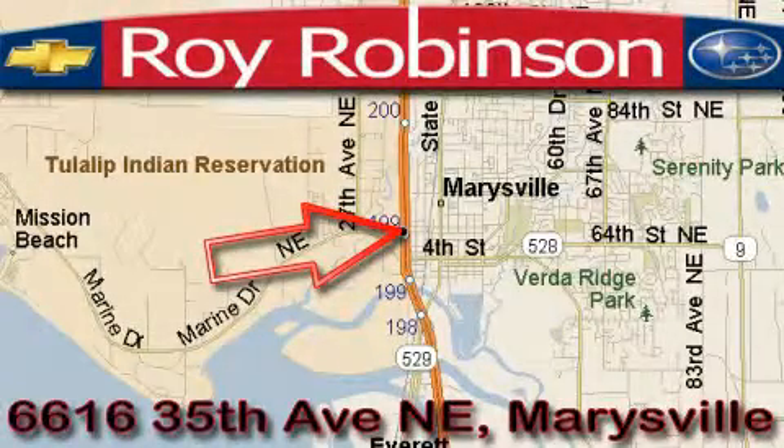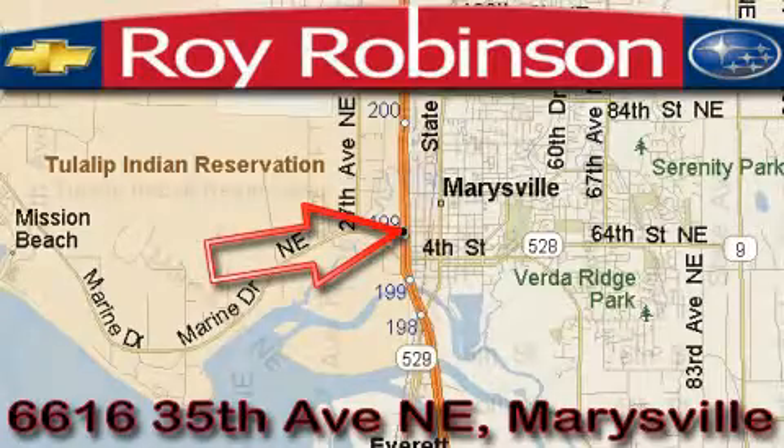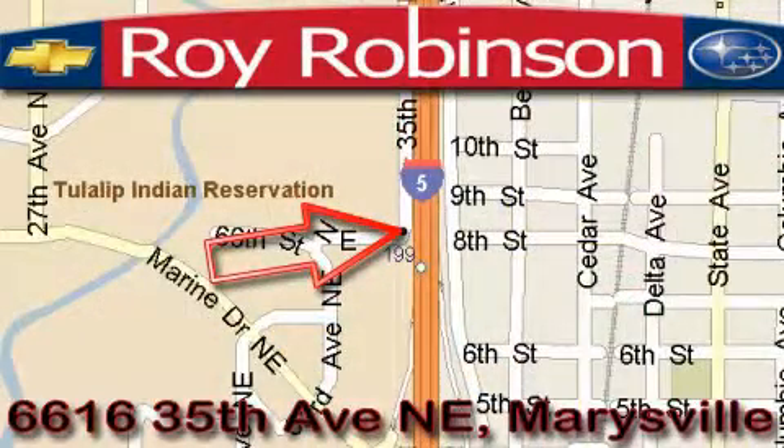Roy Robinson's Chevrolet Subaru is located at 6616 35th Avenue in Marysville. Our main objective is to make your experience at our dealership a satisfying one, whether for sales, service, or parts.